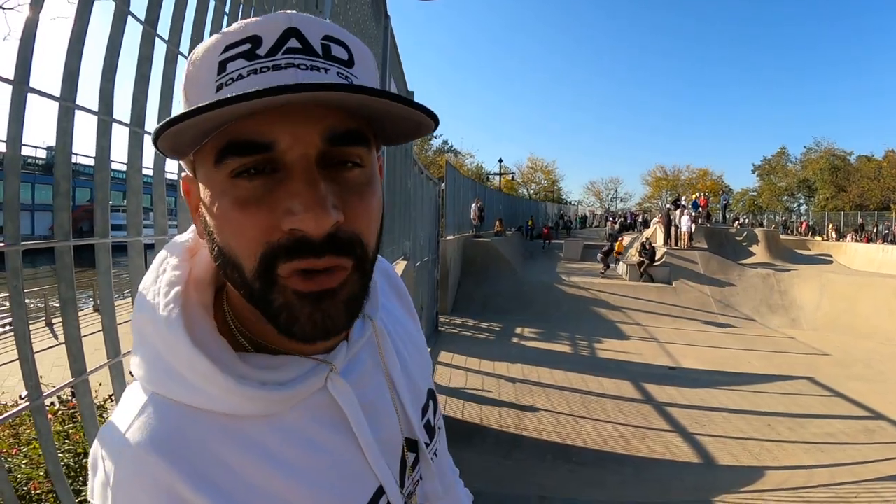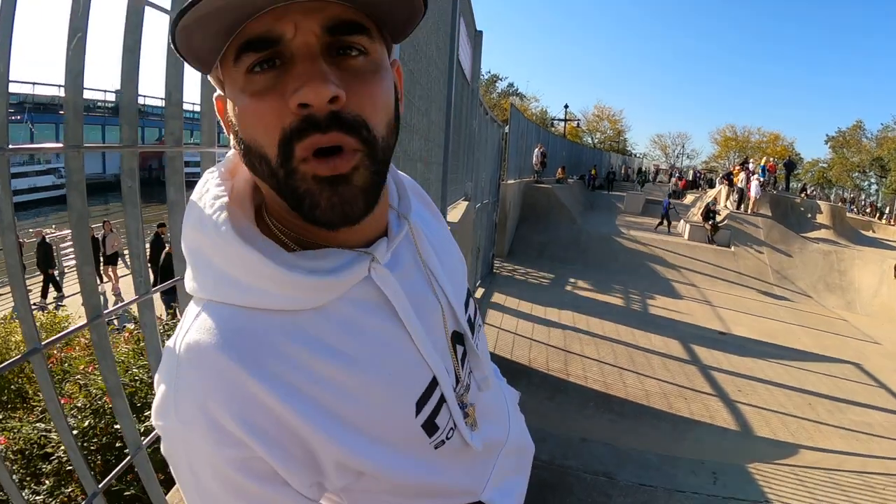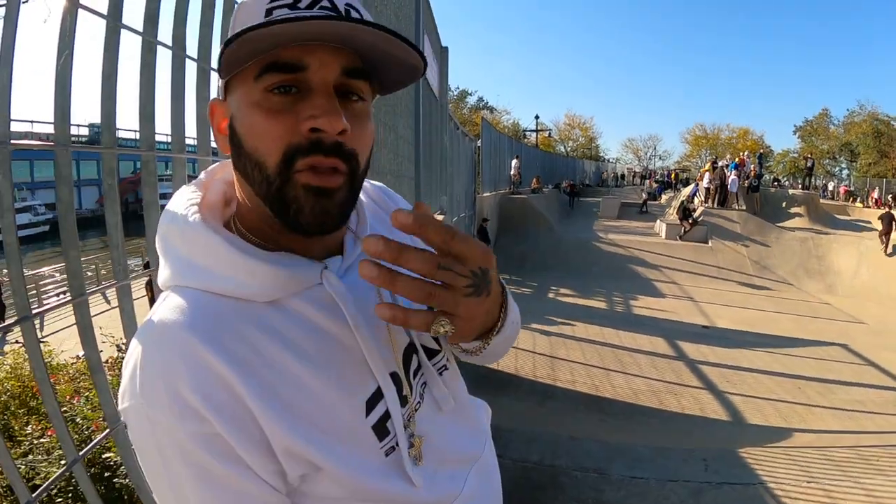Got the ground report here for you guys — perfectly smooth, no complaints with the ground. A lot going on today, it's pretty packed, but the ground is great.